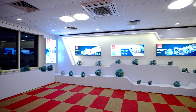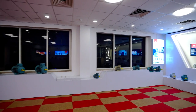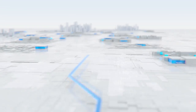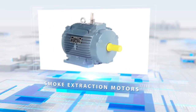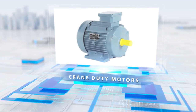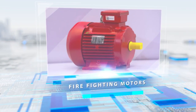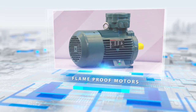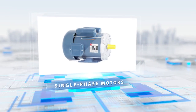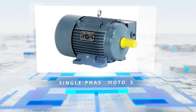We offer a wide range of motors for various segments and applications: energy-efficient continuous-duty motors, smoke extraction motors, crane-duty motors, brake motors, VFD-compatible motors, firefighting motors, gearbox application motors, flame-proof motors, and single-phase motors — all offered in various mounting arrangements.